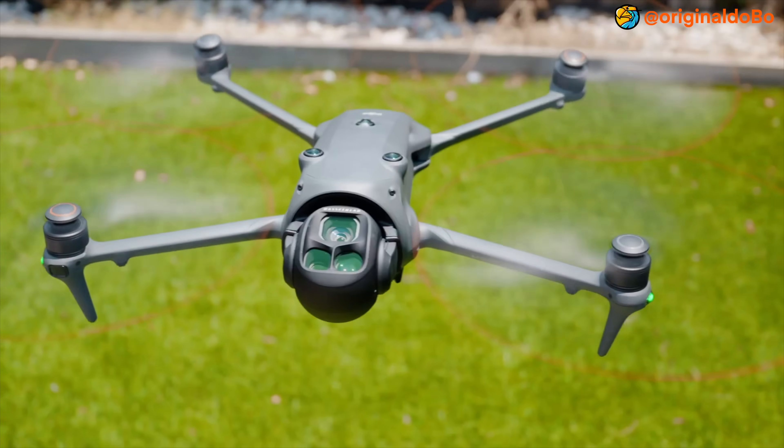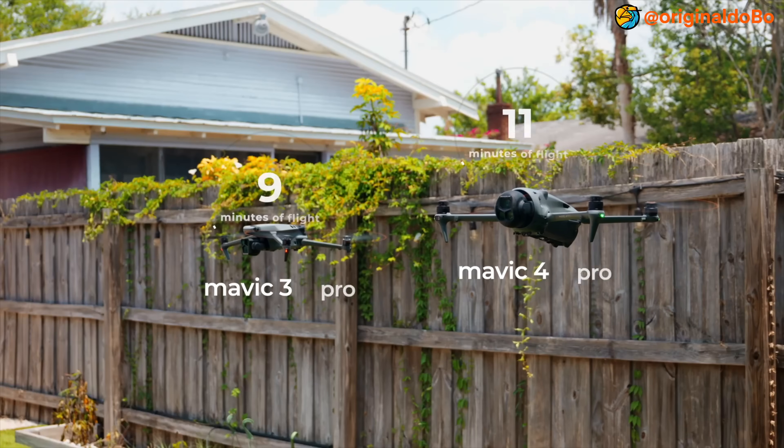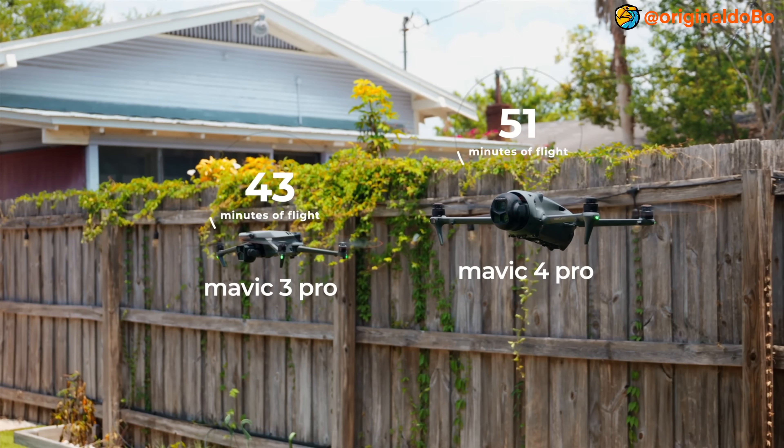A cool other feature is the 360-degree infinity gimbal that can rotate fully and shoot 70 degrees upward. It's going to be interesting to see the shots that come out of this. Hopefully it's not overplayed and not too many people use it for every situation, but I think it's a cool added feature. We've seen this in the DJI gimbals in the past — they had the ability to do that effect.